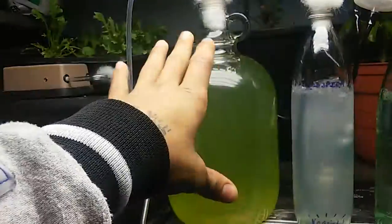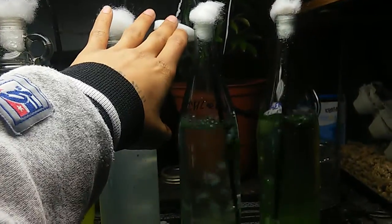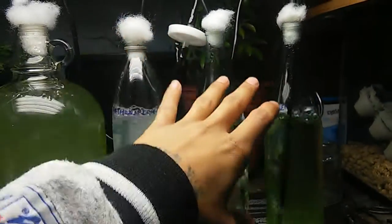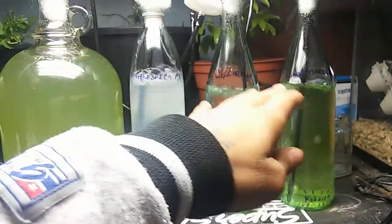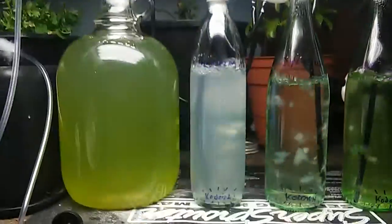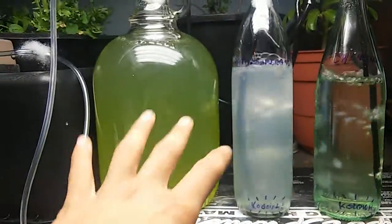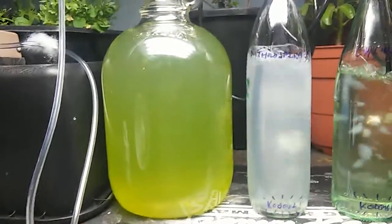We have aquarium pumps. For the spirulina, you're not going to need these inline air filters, and you won't need them once the cultures are expanded into larger states. But this is to maintain sterility and make sure I don't get anything else growing in my culture medias. The spirulina grows at such a high pH that you're not going to get any competitor or weed algae or other bacteria growing in there.